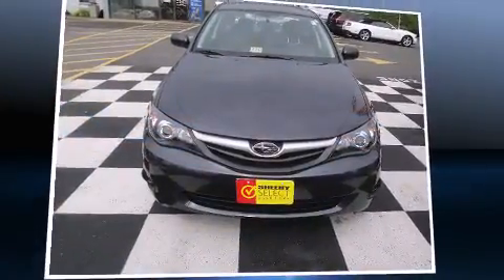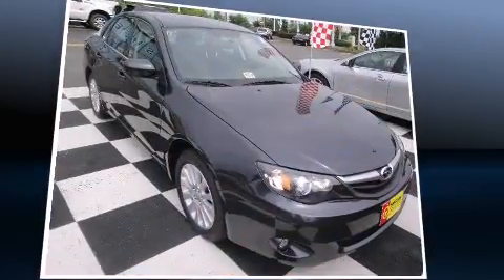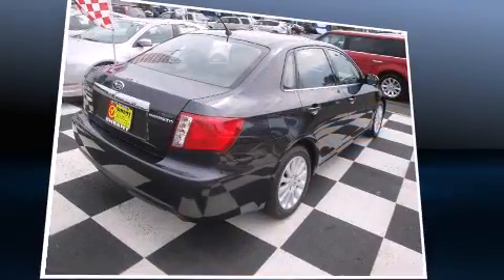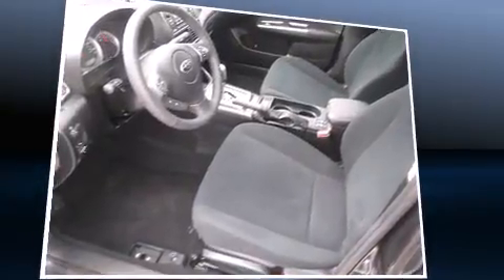Outstanding design defines the 2011 Subaru Impreza. With less than 2,000 miles on the odometer, this four-door sedan prioritizes comfort, safety, and convenience. It features an automatic transmission, all-wheel drive, and a 2.5 liter four-cylinder engine.